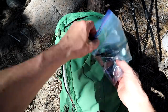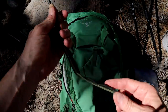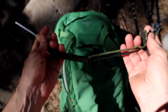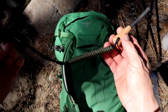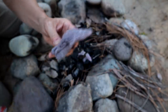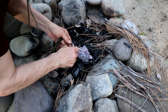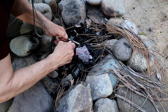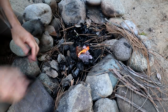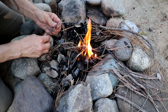I also bring a ferro rod — a magnesium ferro rod. This is a way to make fire with sparks, and it's really easy to work with, you just got to be a little patient. I use dryer lint — that stuff is highly flammable. You get some sparks on that with one of these and that's a good quick way to make a fire. Fire starter material like this just doesn't take up a lot of room in your pack.